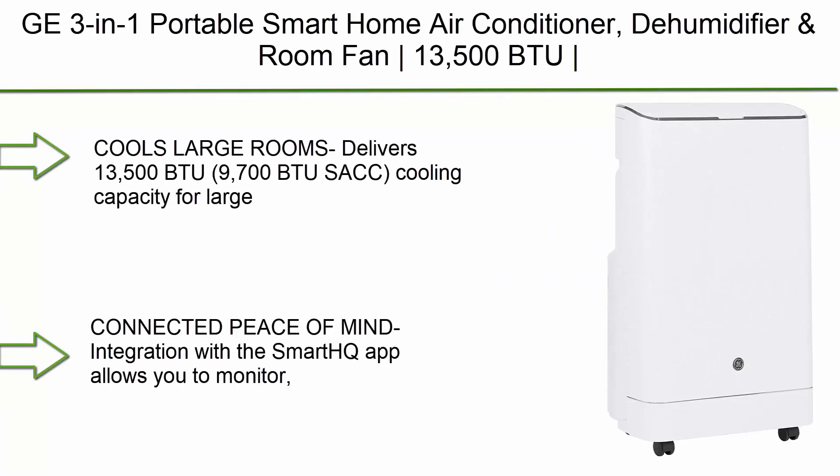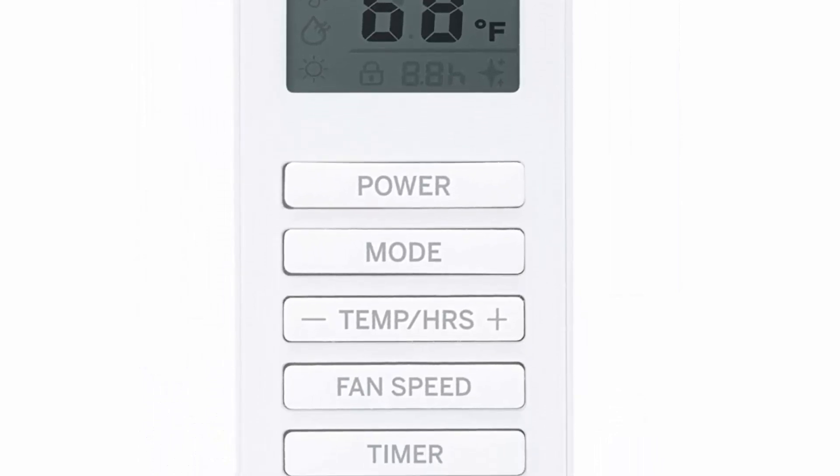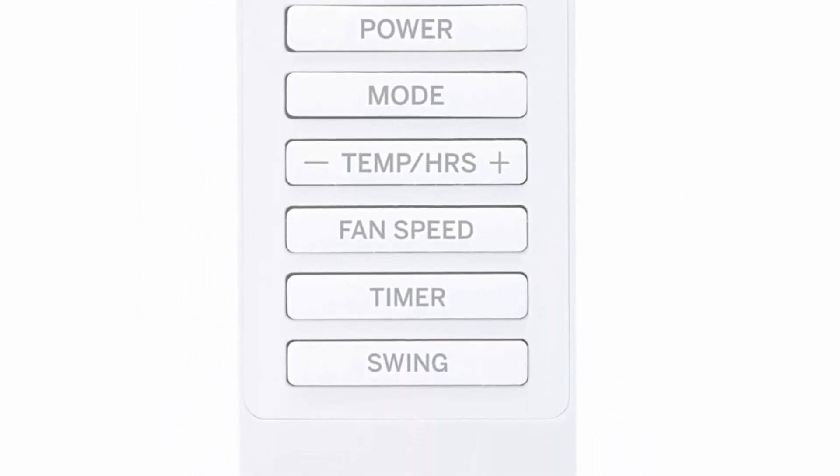Number 10: GE 3-in-1 Portable Smart Home Air Conditioner, Dehumidifier and Room Fan, 13000 BTU, 500B2 Easy Install Kit included, complete with Wi-Fi and Auto Evaporation Technology, cools up to 550 square feet, 115V.